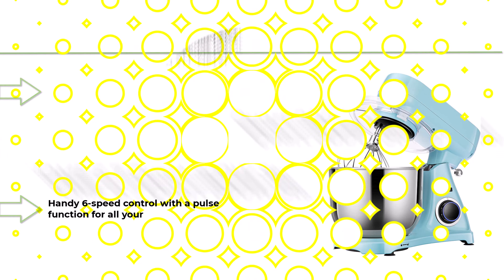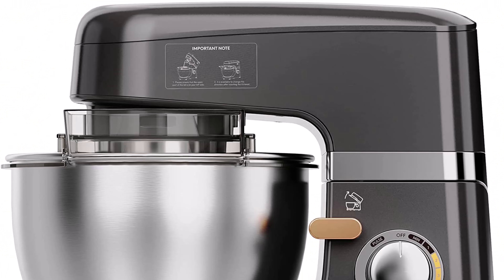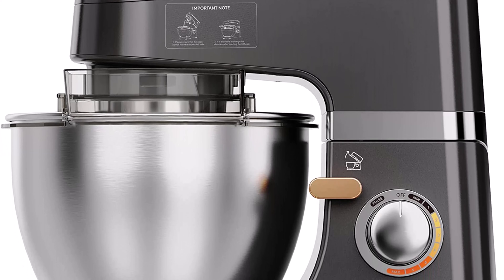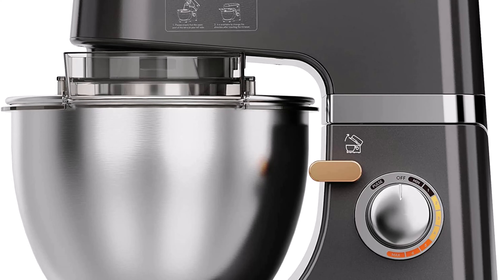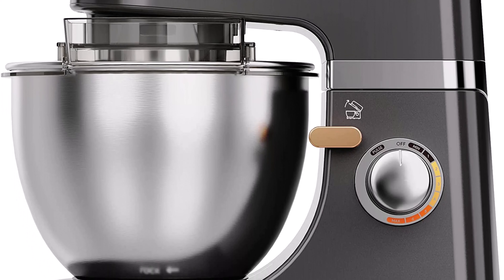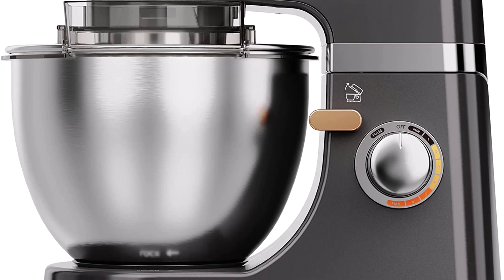Number 8: Vivohom 6.7-quart 800W stand mixer with all-metal housing, six-speed tilt-head electric food mixer with cast aluminum beater, dough hook, and whisk in blue. Features a high-performance 800W motor with metal gears, finishing kneading and mixing quickly and thoroughly. Includes a handy six-speed control with a pulse function.